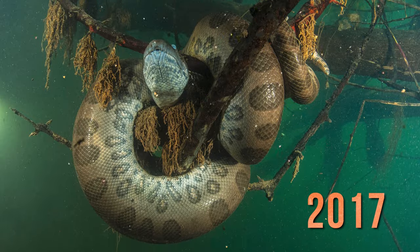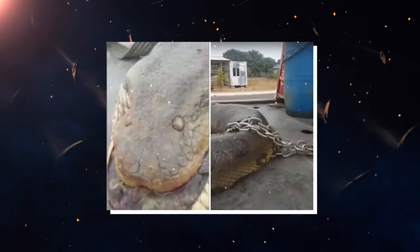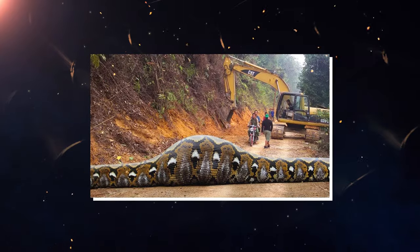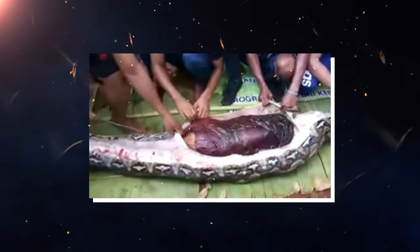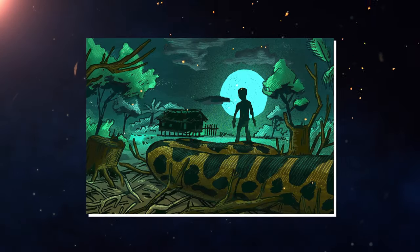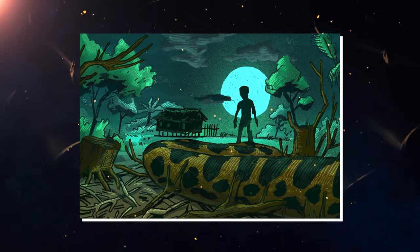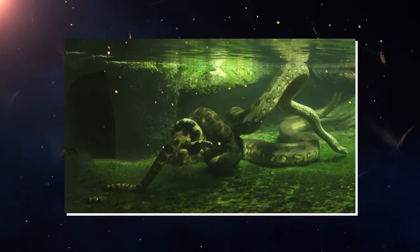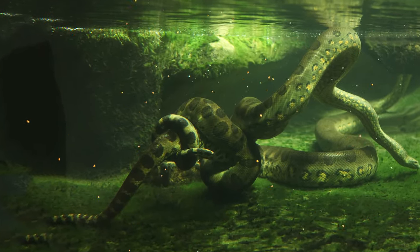In 2017, a 23-foot, 7-meter anaconda was found dead in Brazil with a large bulge in its stomach. When the locals cut open the snake, they discovered the remains of a man inside. The man was identified as a 34-year-old farmer who had gone missing a few days earlier. He had been working near the river, where the anaconda had ambushed and swallowed him whole.